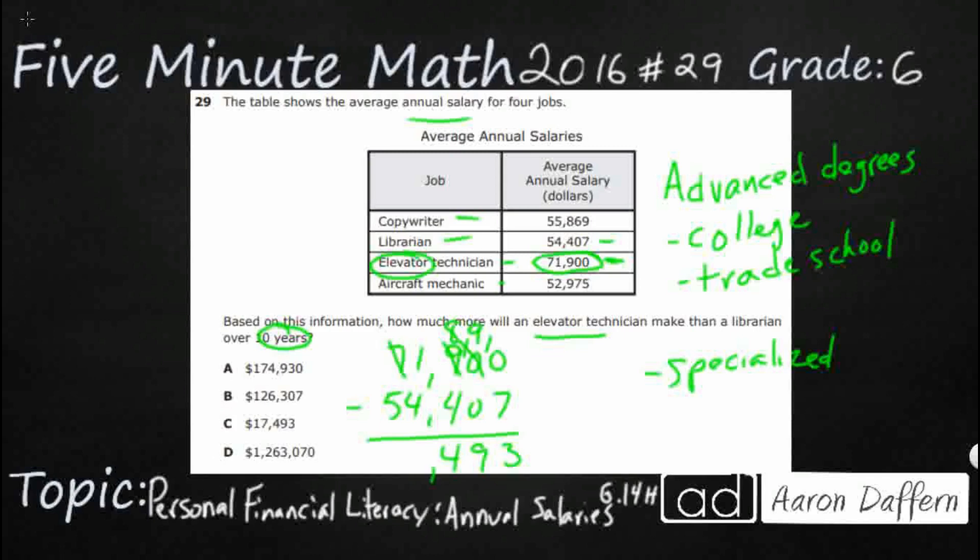Oh, I was so close — I need to regroup again. 7 ten-thousands: I'm going to take a 10,000, leaving 6, and break the 10,000 into 10 one-thousands, giving me 17. So the result is 17,493.